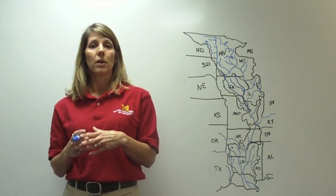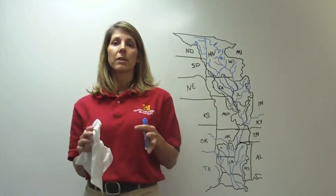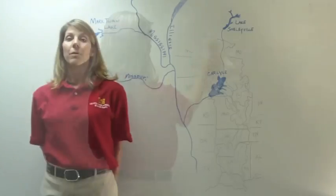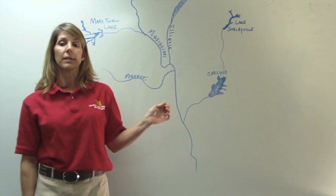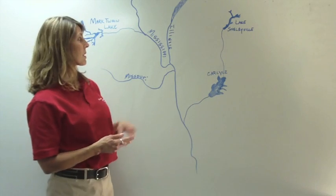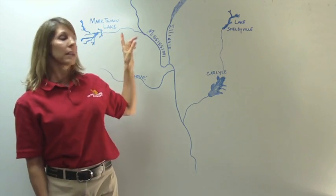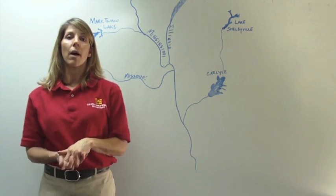I'm going to go ahead and erase this graphic and put up one specifically on the St. Louis district and some of the reservoirs included in our district. This is a graphical depiction of part of the Mississippi River with some of the tributaries within the St. Louis district. As those tributaries empty into the Mississippi River — from Carlisle Lake, Lake Shelbyville, or Mark Twain — that water ultimately gets into the Mississippi River and can cause undue stress on the levee systems and other flood protection systems.